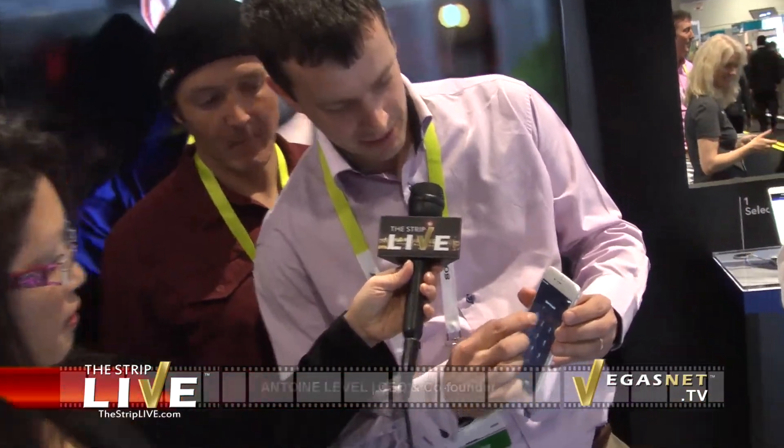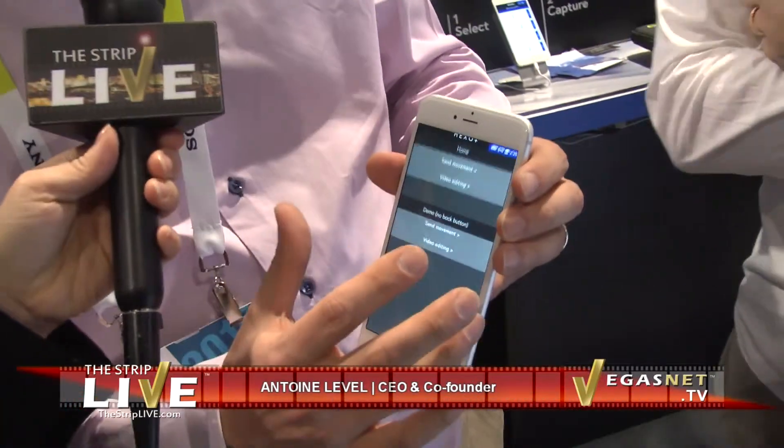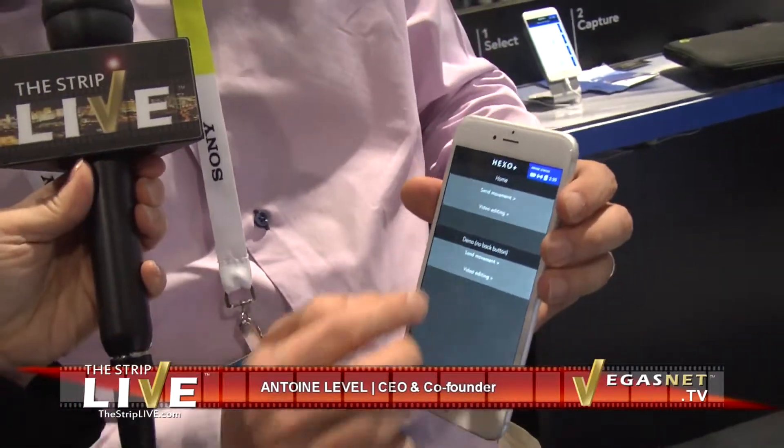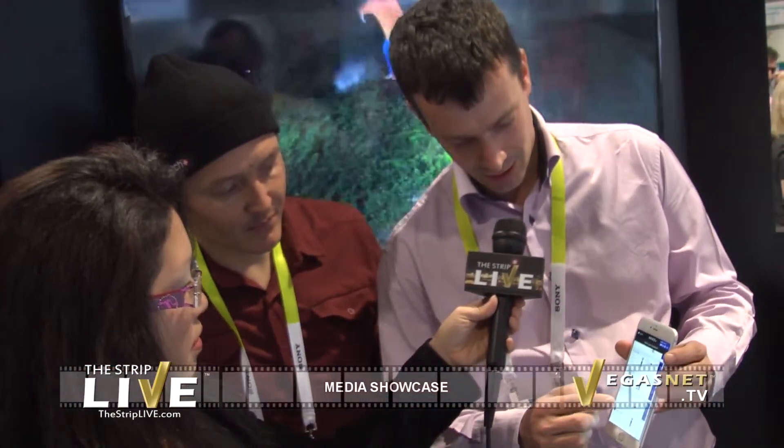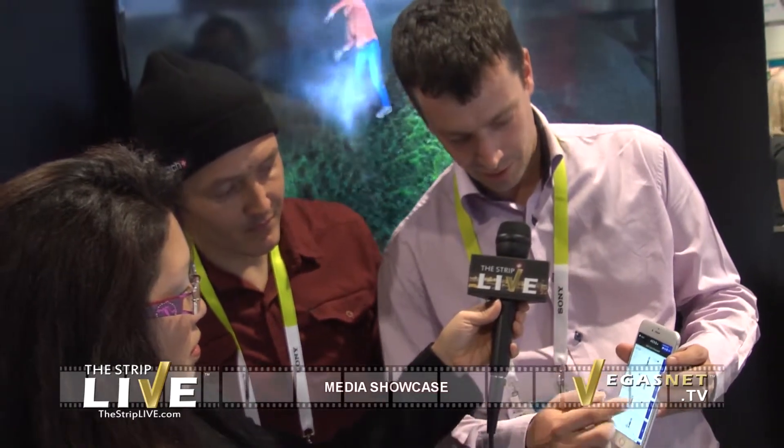So here it is — a simple application is all you need. You just need your smartphone, this application, and the drone. First thing you do is browse through a list of camera movements. You have different types like follow me, dolly in, fly away, or selfie.